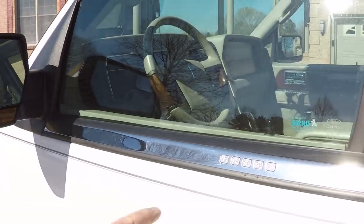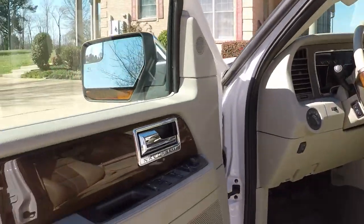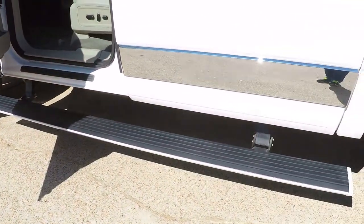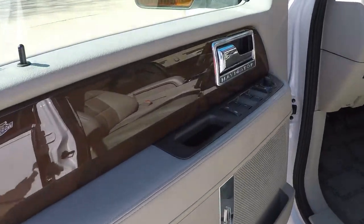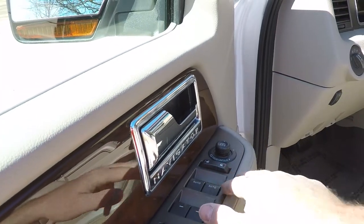Got your keypad here. As you can see, it's got the power folding steps — they go in and out as you open the door. Got power windows, power locks, power mirrors, and power folding heated mirrors.